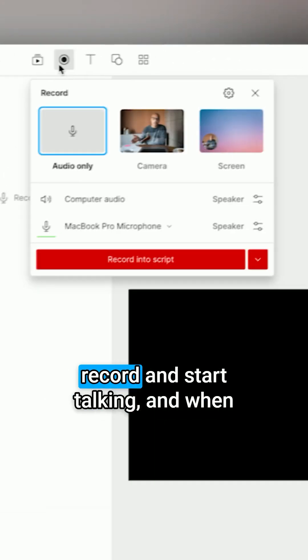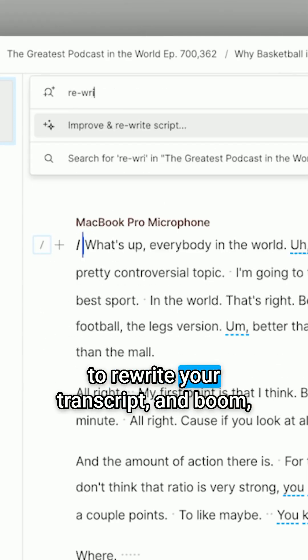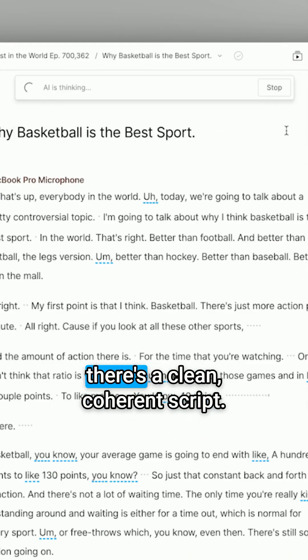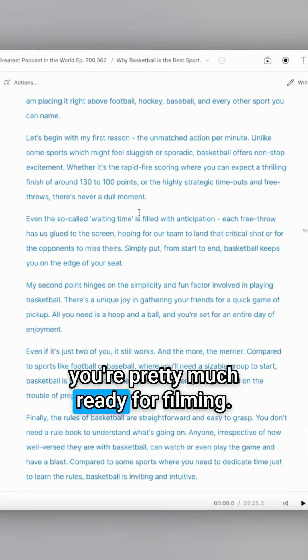Or don't write anything. Just hit record and start talking, and when you're done, ask the Scripts AI to rewrite your transcript, and boom, there's a clean, coherent script. Even if you have to make a few more tweaks here and there, you're pretty much ready for filming.